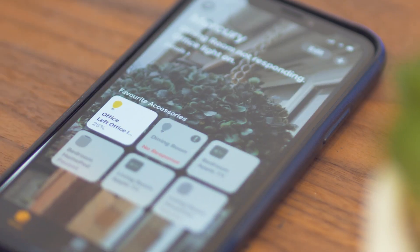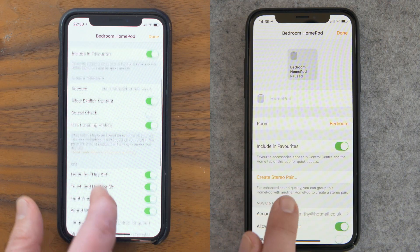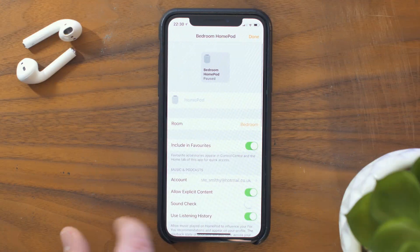Easily the most awaited feature added in iOS 11.4 Beta 1 — the option for HomePod stereo pairing — has now been removed, which isn't a huge deal as it didn't work due to there not being a HomePod beta, but I was hoping to see it stay and work in Beta 2.